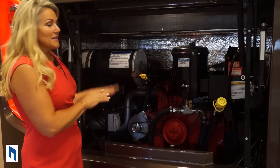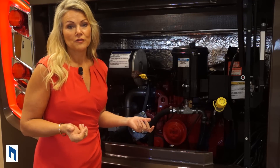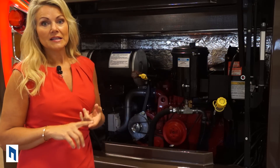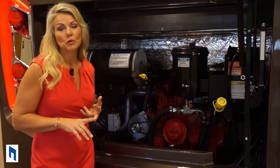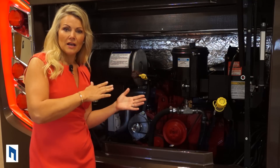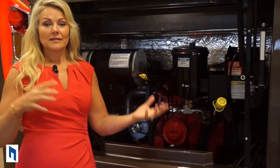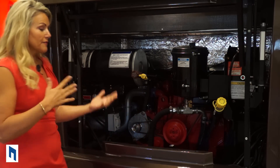Integra does a great job — they're the only manufacturer that insulates their end cap. Why is that a big deal? It makes it significantly easier to heat and significantly easier to cool the coach. Think about what's right behind the end cap — it's either going to be your master bedroom or your master bathroom, places where you want to maintain either cool or hot temperatures. So it's a great feature.